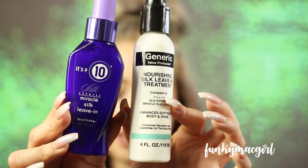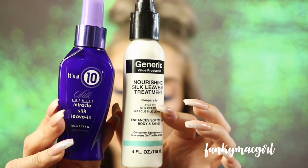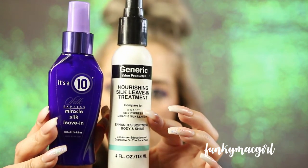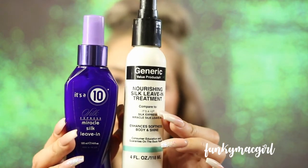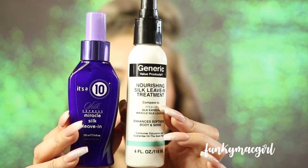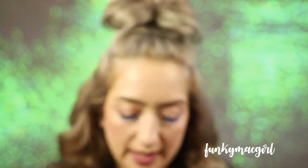Now this is the It's a 10 Silk Express — the Silk Leave-In — which retails around $20. The Generic Value product is called Nourishing Silk Leave-In Treatment and retails between $7 and $9. Same amount of product, different packaging. You use it the exact same way: towel dry your hair, spray it in, then comb through with a wide-tooth comb. The ten benefits include protects color, strengthens hair shaft, detangling, ultra moisturizing, glossy shine, and buildup-free.